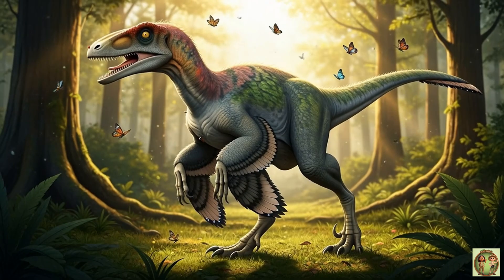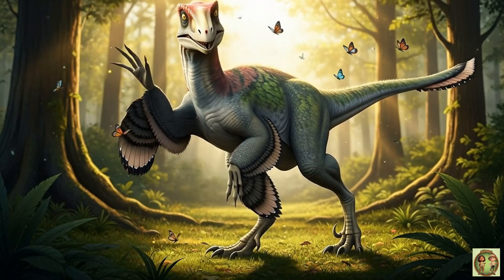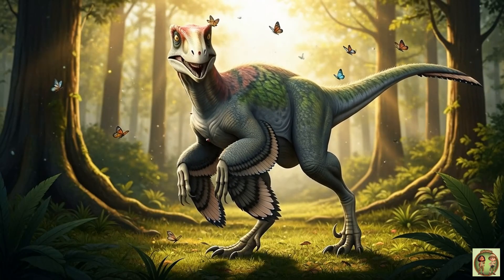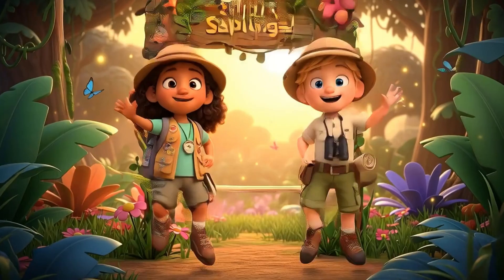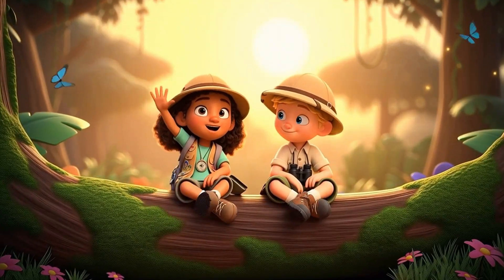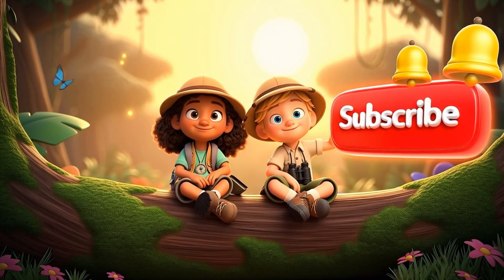And that's Deinonychus! Remember its speed, feathers, and smart hunting moves! See you next time for more dino fun! Bye-bye! Thanks for watching, friends! What should we learn next? Tell us! And don't forget to hit subscribe!